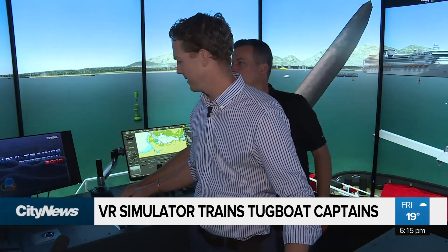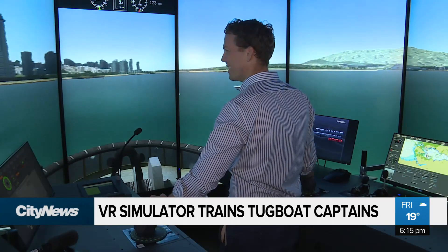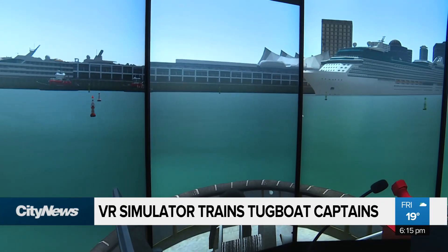Lucky for them, I won't be captaining a tugboat any time soon. It takes years before trainees are allowed behind the controls. And although I didn't hit any boats this time, I was told I probably need a bit more practice. In North Vancouver, Tom Walsh, City News.